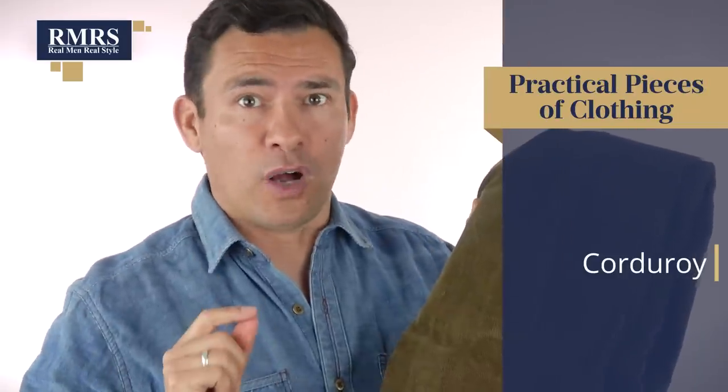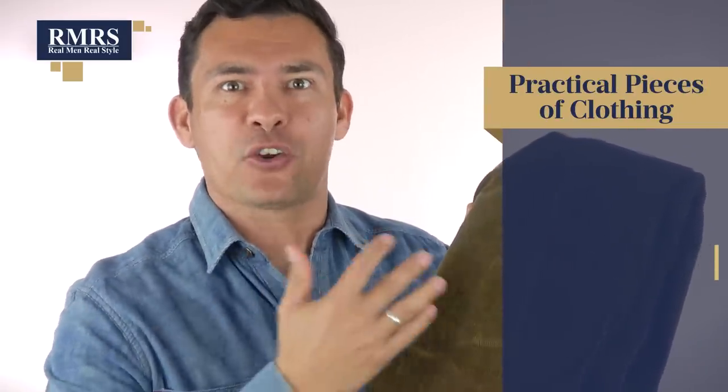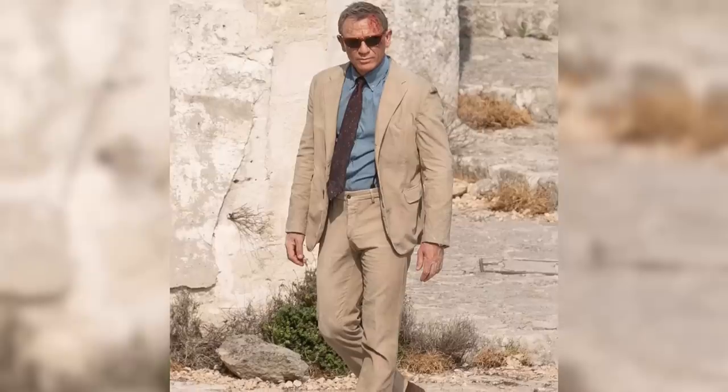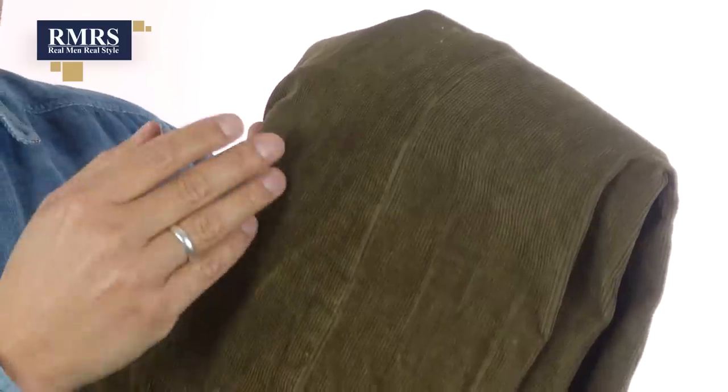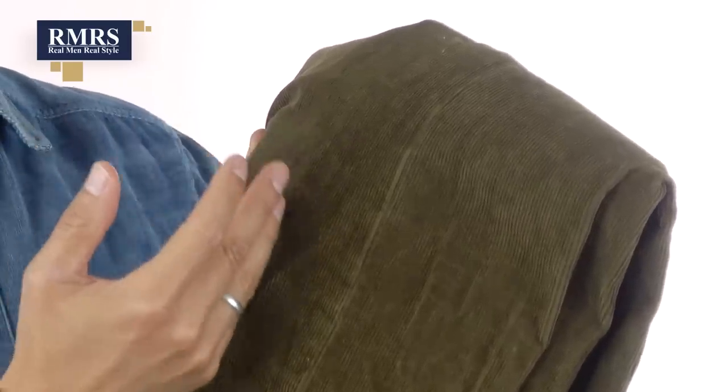Next up, let's talk corduroy. Rule one to wearing corduroy is not to wear corduroy with corduroy — you don't want to be a matching corduroy guy. Although, if you get a corduroy suit, that is totally cool. For the person just starting off, choose a pair of pants — that's a great option. You'll be able to match it with a wide variety of your existing shirts while bringing in this texture. By the way, these ridges are called whales, and you're going to see about 14 per inch on average — sometimes a bit more, sometimes a bit less.